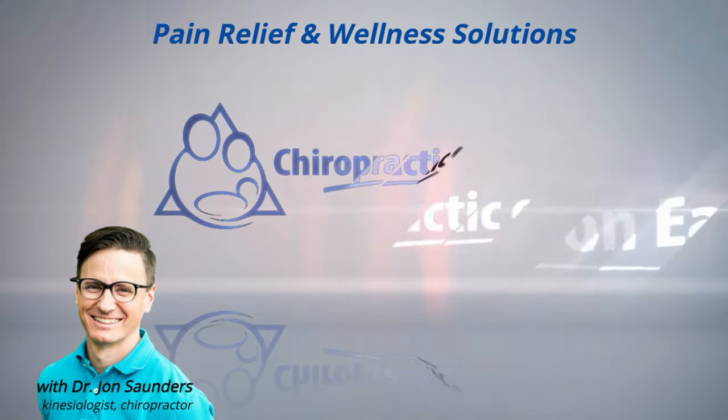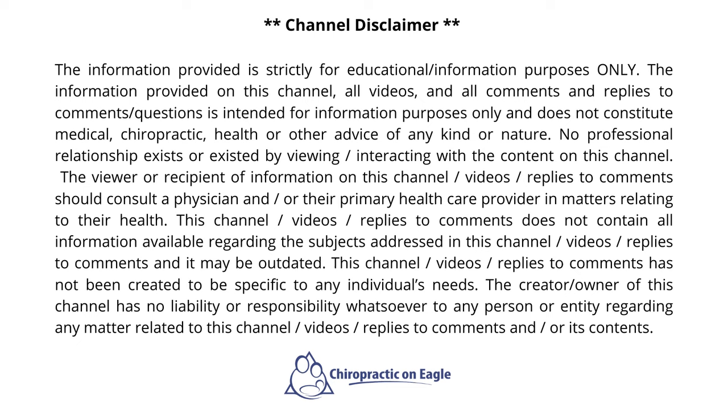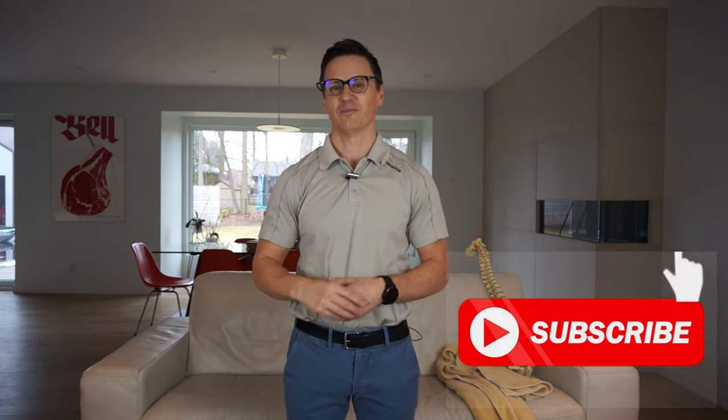Thanks for tuning in. If you're new to the channel and you like the content I'm putting out, please show some support by hitting the subscribe button below and the notification bell so you'll be informed when I upload a new video.